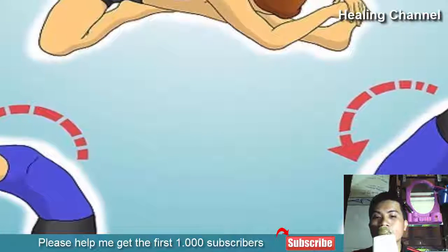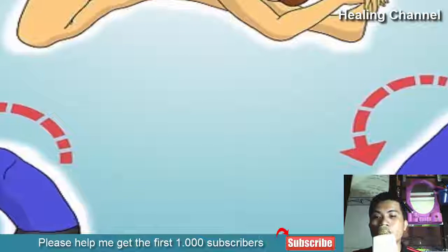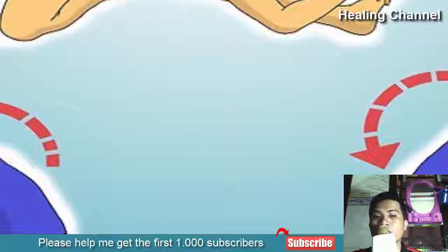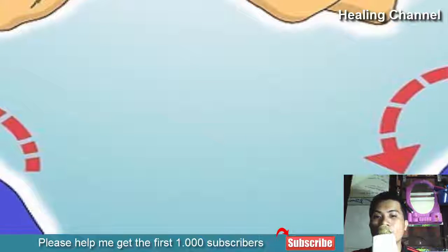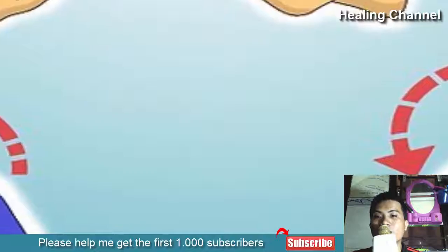Endorphins are so powerful that injuries often go unnoticed by runners during a marathon, until the endorphin rush subsides. Exercise also increases circulation to the abdominal area so that shedding occurs faster. Coupled with the anti-inflammatory nature of exercise, you can actually recover much faster and without excessive cramping.